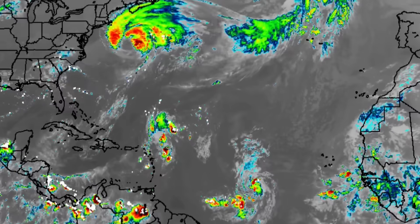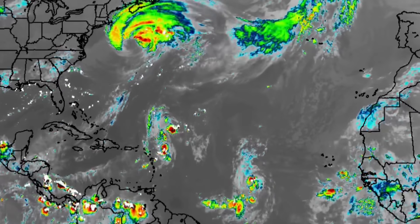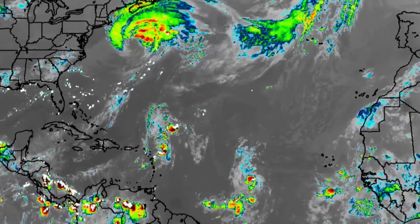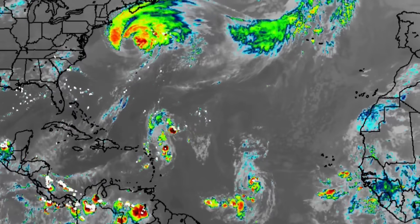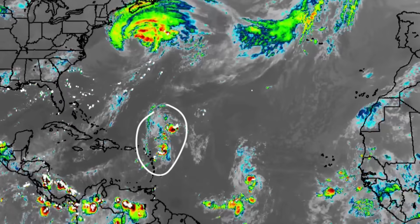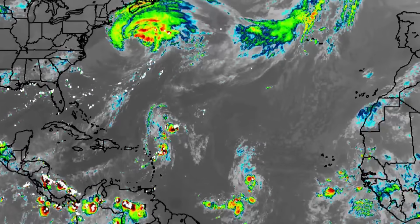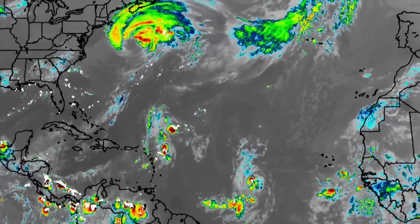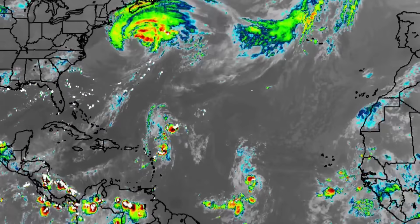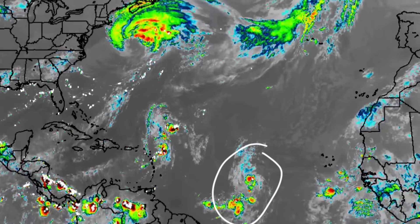Looking at these satellite images, we can see Erin — it is starting to make its extratropical cyclone transition and will be off the map in the coming days. We can also see all of this moisture and these disorganized showers and thunderstorms associated with Invest 90L, a disturbance that is very close to the northeast Caribbean right now. It's been helping to influence the rain in the area since yesterday, and then there is 99L.